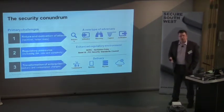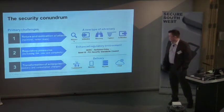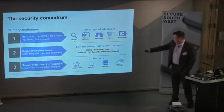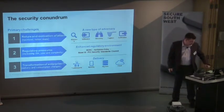Basel 3 is the latest of the financial regulations, bringing in more and more security and more testing. And obviously there's the old Sarbanes-Oxley, notorious around the world. Then you've got the transformation of enterprise IT, which comes back to your four mega trends: mobility, big data, cloud, and security.